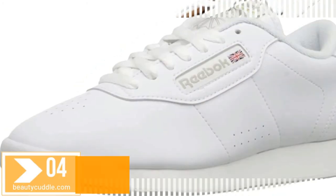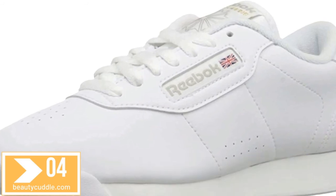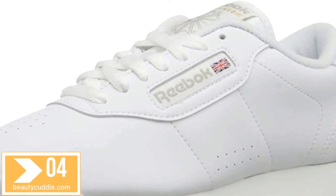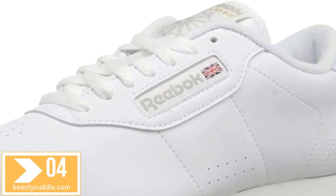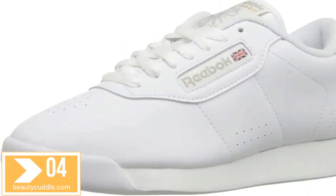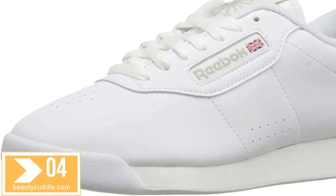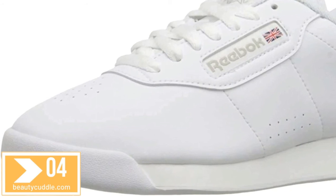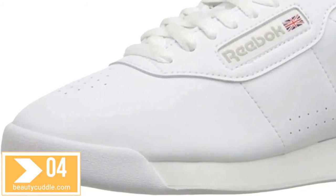Number four: Reebok Women's Princess sneaker, white shoes. Durable and lightweight, these Princess sneakers feature a synthetic leather upper for soft support and comfort. Efficient foot support comes from a die-cut EVA midsole which lasts through many strolls and jogs. This footwear also features soft terry lining which absorbs moisture, keeping you cool and dry.